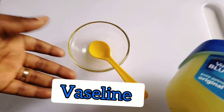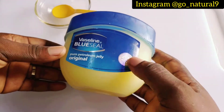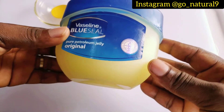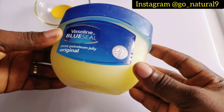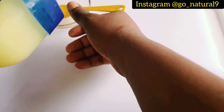Let me show you how to make this amazing remedy. The first ingredient we'll be needing is Vaseline — we'll be making use of the Blue Seal. Vaseline protects and locks in moisture to help dry skin heal, so this will help to moisturize your skin.